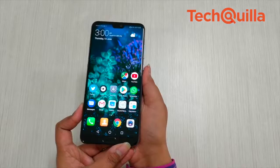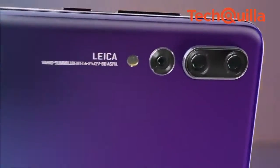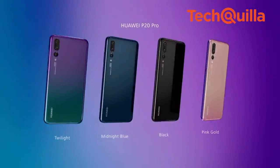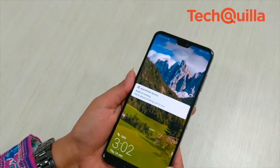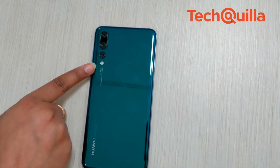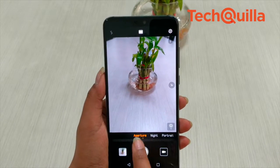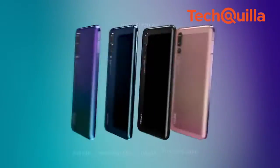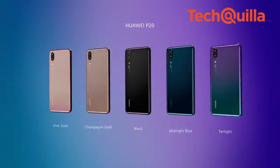If you ignore the controversy surrounding Huawei smartphones in the US, it won't be an exaggeration to say that its premium device, the P20 Pro, is already giving the jitters to premium market leaders Apple and Samsung. An early innovator in smartphone camera technology, Huawei has brought a Leica-designed tri-camera system to the device, which is its USP. Let us see if the Rs 64,999 P20 Pro, now available in India, has the guts to take on the iPhone X and Samsung Galaxy S9 Plus.